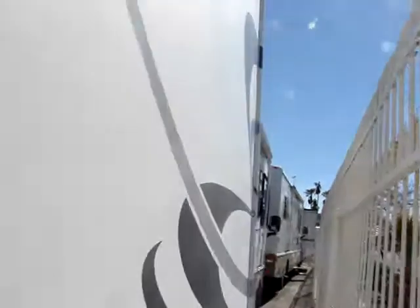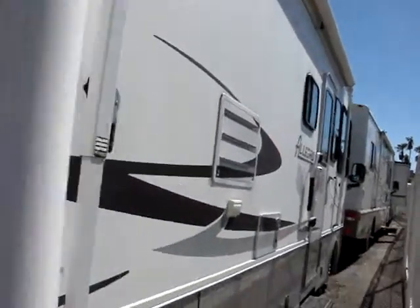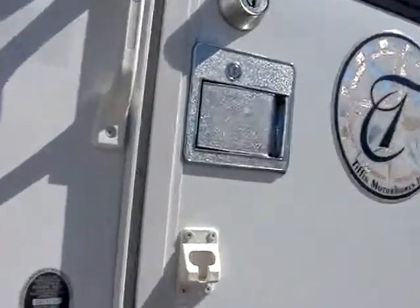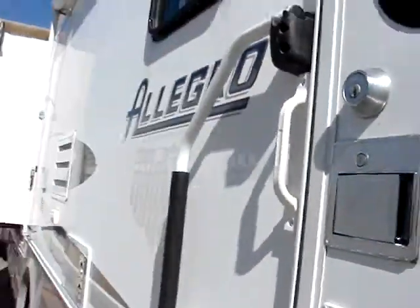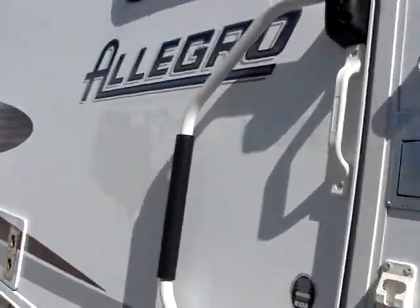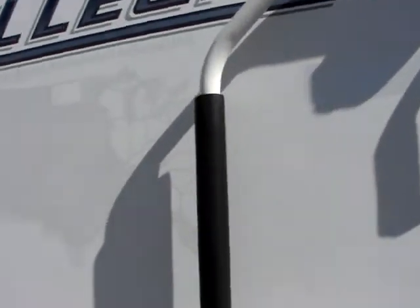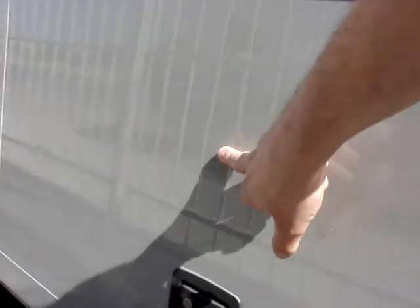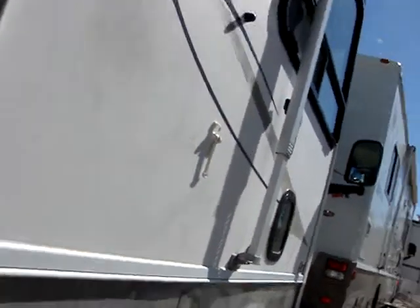I'll go ahead and walk you inside. Paint's all in good shape. There are a couple of minor dings — about the size of a dime on the doors. I think there are probably four or five of these around the side of the coach. I did just notice this minor blemish here, but it looks like it's something that will buff out. Pretty minor.